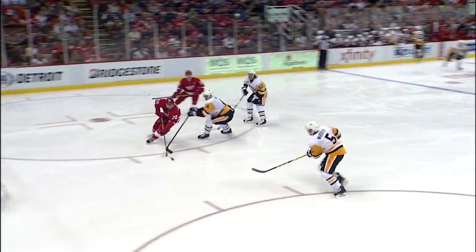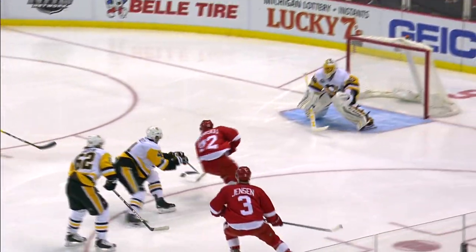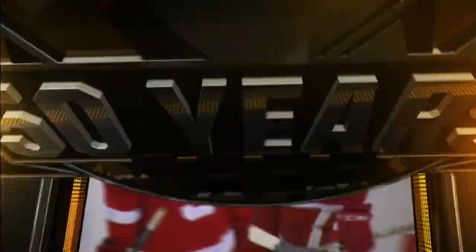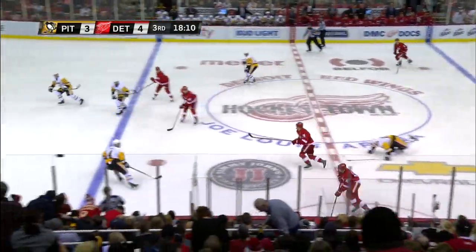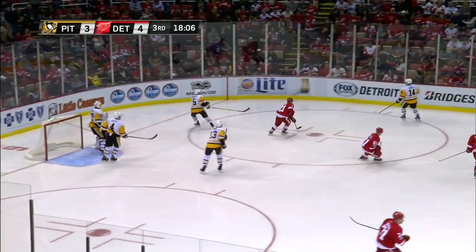You can see from the back side, Hagelin gets a stick on it. It comes back to Athanasiou, who's in full flight. He's able to chip it up over with the sand wedge over the glove hand of Marc-Andre Fleury, who's trying to match that speed of Athanasiou — he's pretty deep in his crease. That's a beautiful goal right there. Holy smokes, it's 4-3.